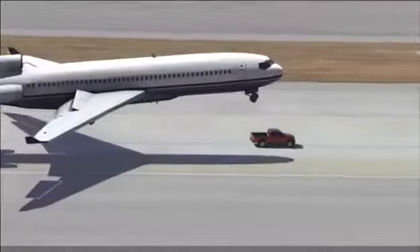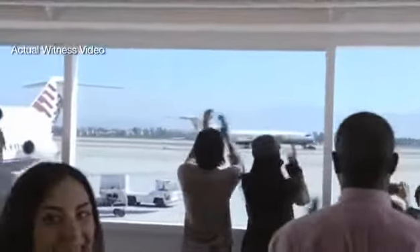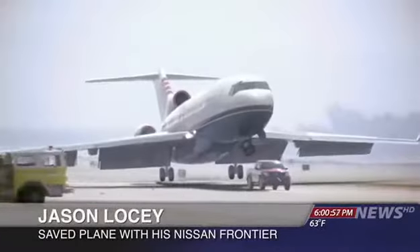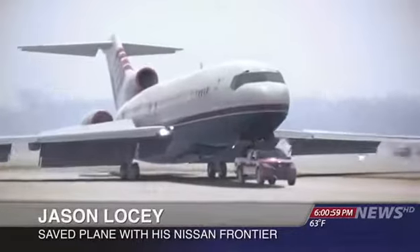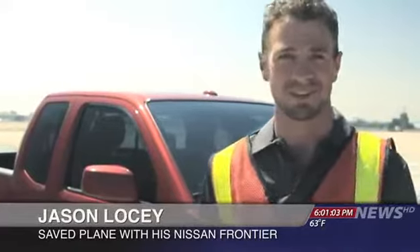The truck, a Nissan Frontier, was driven by an airport mechanic. He says he doesn't consider himself a hero. I heard it come in over the radio. The plane was coming in, so I just had to gas it and get it up to full speed. You know, I got the Pro 4X off-roading package, so this thing can handle some pretty rugged stuff.